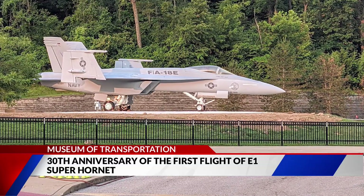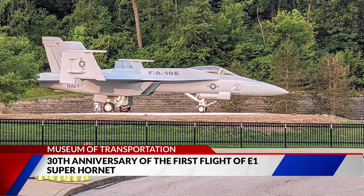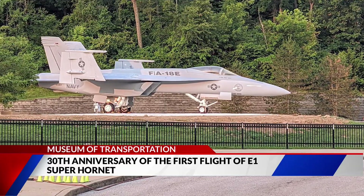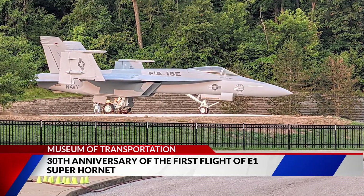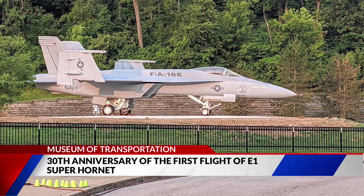How were you guys able to pull that off? It was available and it was in pieces, but it was put back together and a lot of volunteers showed up from Boeing to help us do that. So we're proud to have it.